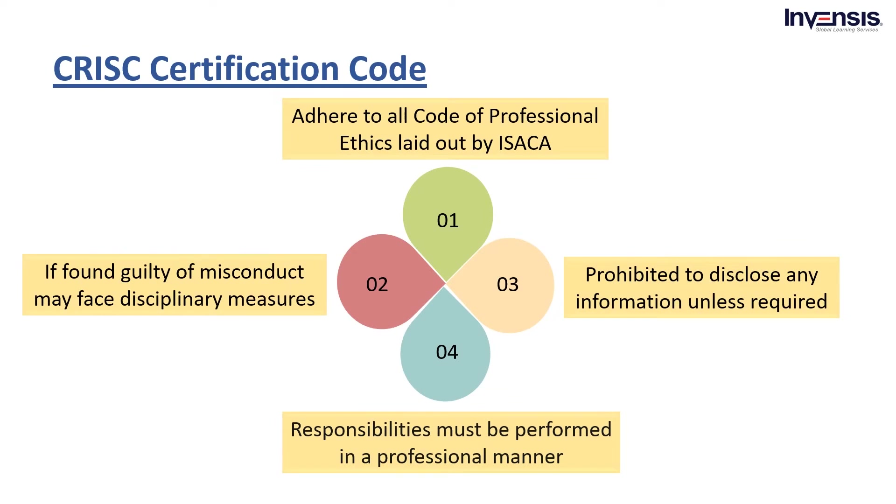Let's go through the second criteria: CRISC certification code of having professional ethics obedience. Successful applicants for CRISC certification will have to adhere to, at all times, a code of professional ethics, which ISACA lays out. Violating any rule can result in a legal investigation, and those found guilty of misconduct may face disciplinary measures. Fortunately, the ethical code is to the point and relatively not tough to follow. For example, it's forbidden to disclose any information or asset gleaned from exercising responsibilities, unless legally required to disclose that information. In addition, responsibilities must be performed professionally, with objectivity, and with great due diligence. There are also standards to follow, for example, exercising high conduct of character at all times.